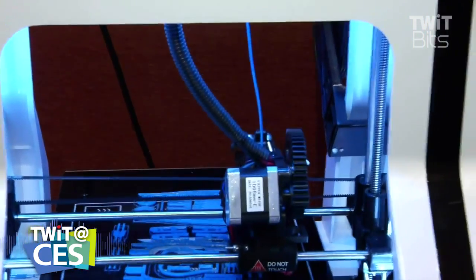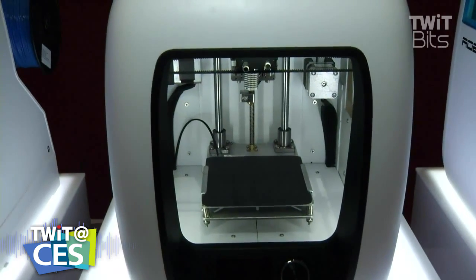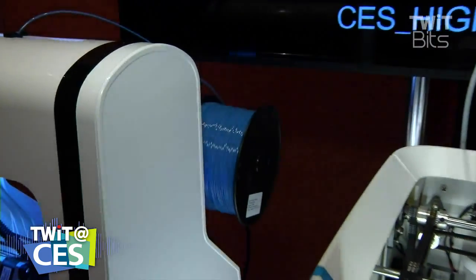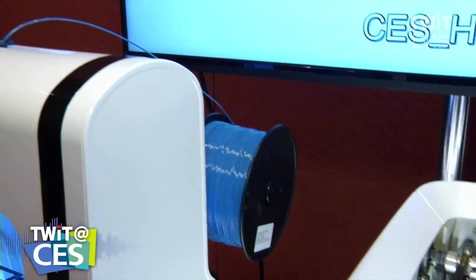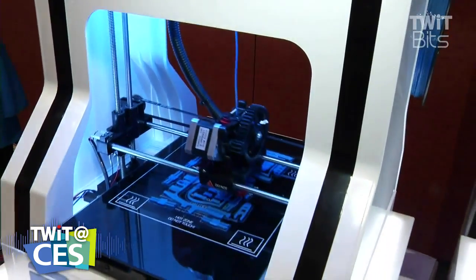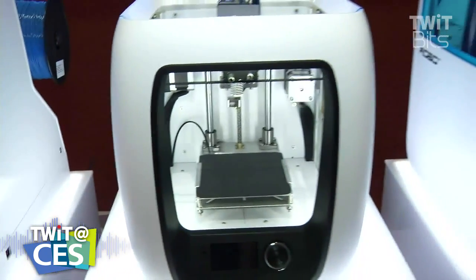I want to get into the filaments in just a bit, but let's talk about the specs because this is actually important. What we've seen over the last 18 months is there are more and more companies offering 3D printers, which means it's getting more difficult to differentiate yourself. The way you differentiate yourself is you offer better resolution, faster prints, and larger print sizes — which is what attracted us to the Robo3D booth.